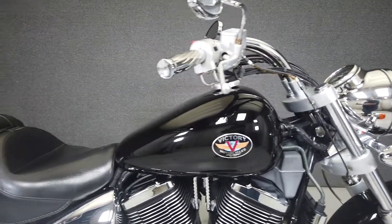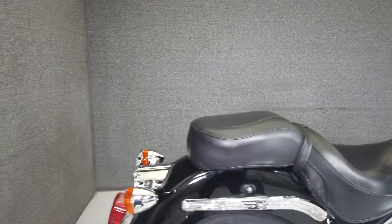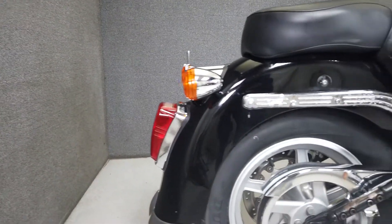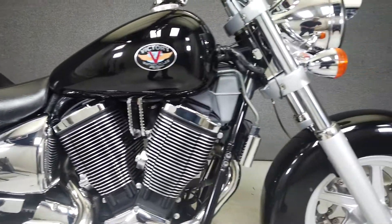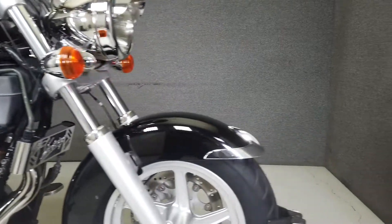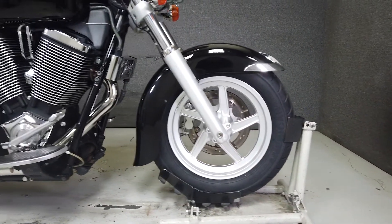Power is delivered through a five-speed transmission. If you're looking for an alternative to your average cruiser, this may be a good choice. It weighs in at 685 pounds and has a seat height of 28 inches. This opportunity vehicle is being sold as-is. We encourage you to see and hear the bike in person.